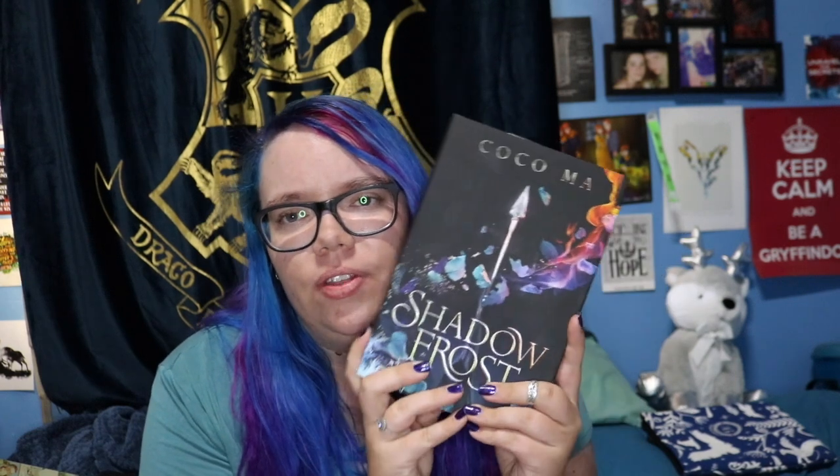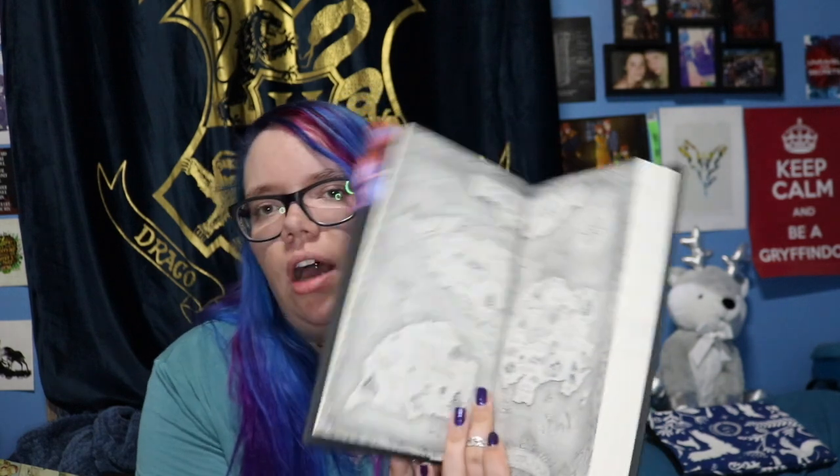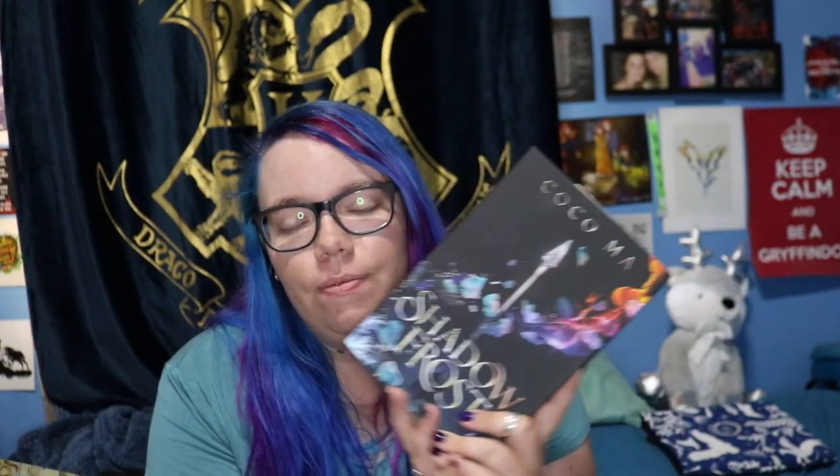Next we have Shadow Frost by Coco Ma. I read this as an e-ARC through NetGalley and really really enjoyed it, so I had to pick up a copy. The cover is stunning — just so pretty — and the map inside is huge and super detailed, which I love. I really enjoyed this one and highly recommend it. I definitely reviewed it for NetGalley so I'll leave the link to my review below.